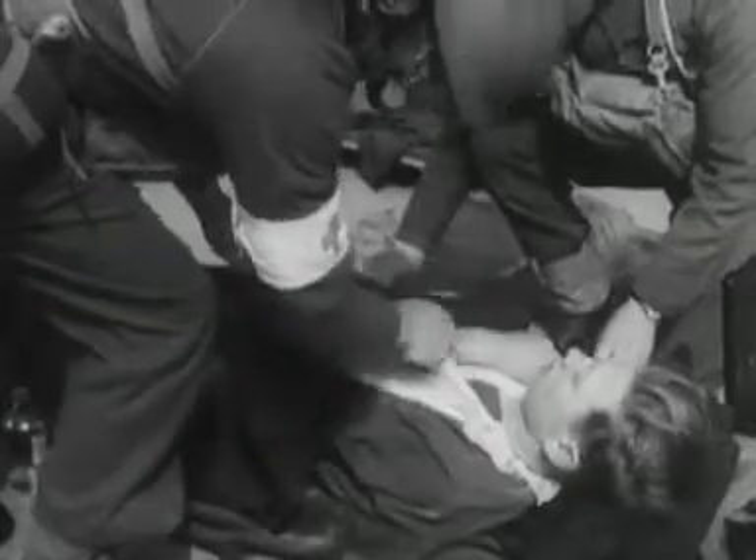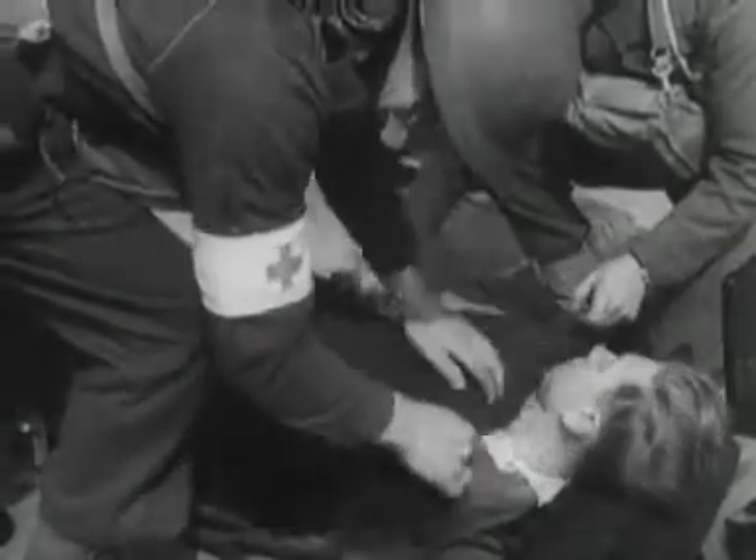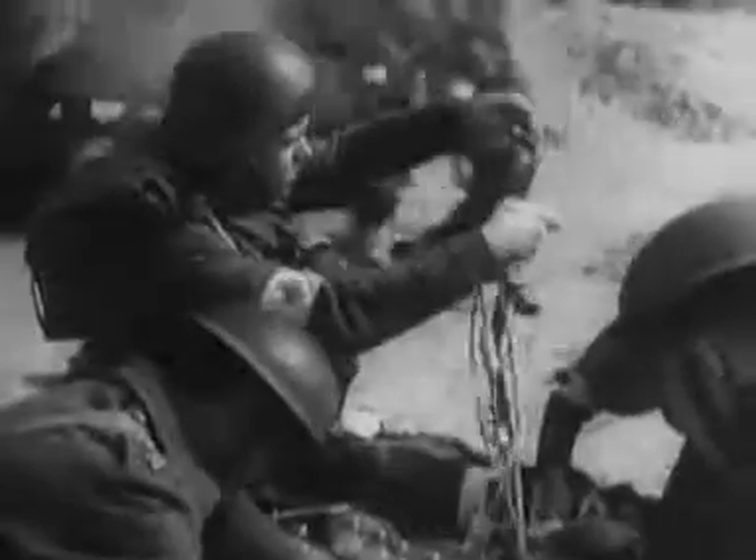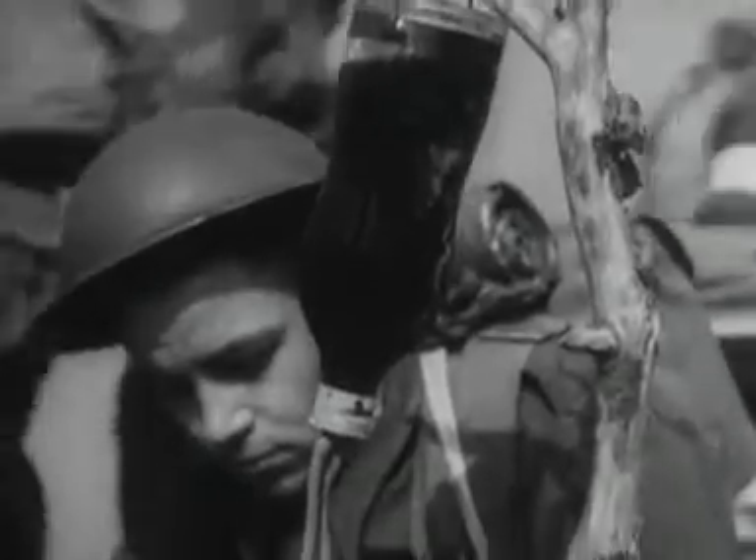Transfusions are given in beds or on stretchers, in clean rooms and in hovels. During the Battle of Flanders, blood transfusions were given on the beaches at Dunkirk and on boats coming home, under fierce bombardment and continual dive bombing. Lives were saved in face of the enemy trying to destroy them.